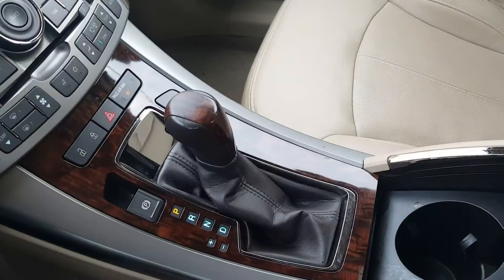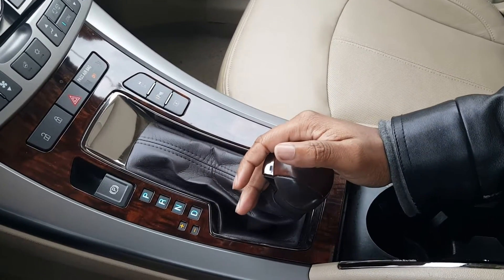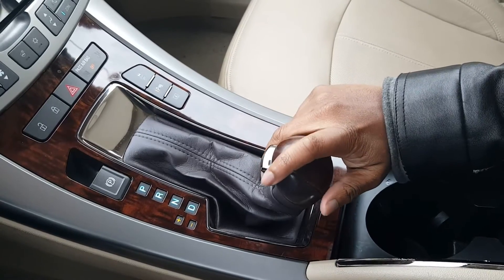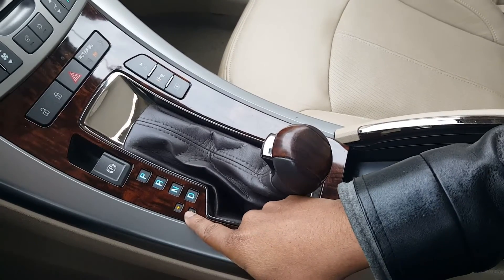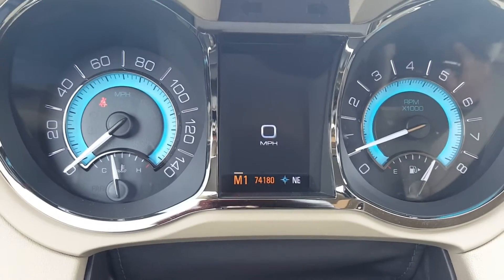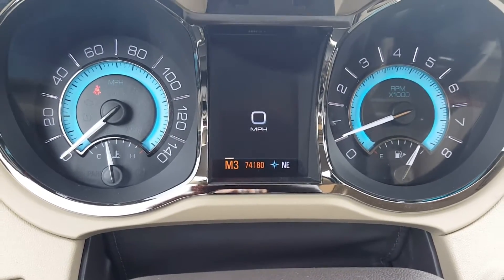This is also a shiftable transmission. So if we put the car in drive and push the shifter to the left, we now have control over the gears — we can shift the gears ourselves simply by pressing up to shift up or down to the minus. You'll see the gear controls right here, plus and minus, and you'll see which gear you're in. I'll shift those to manual two and manual three, and so on — we have control over all six gears.